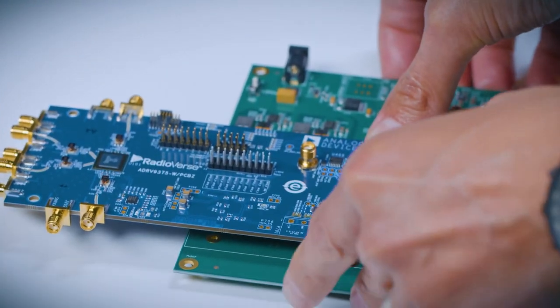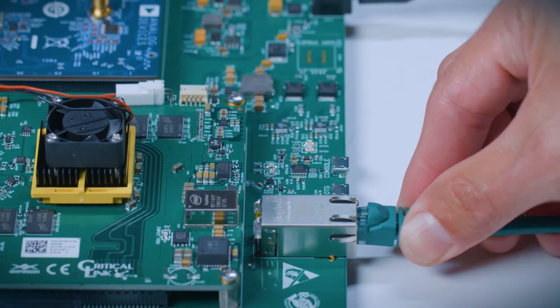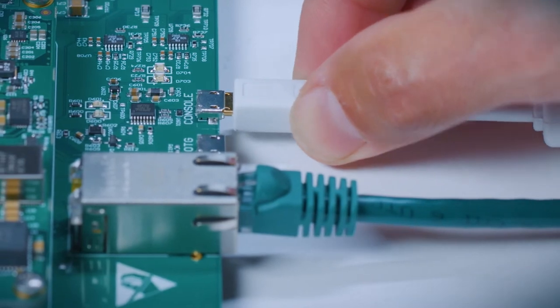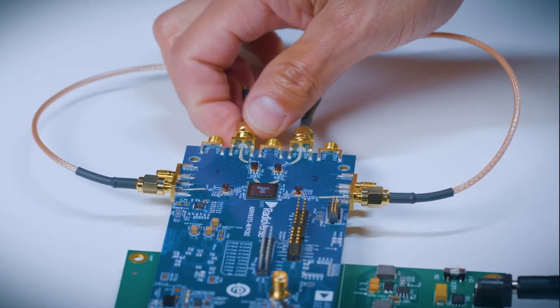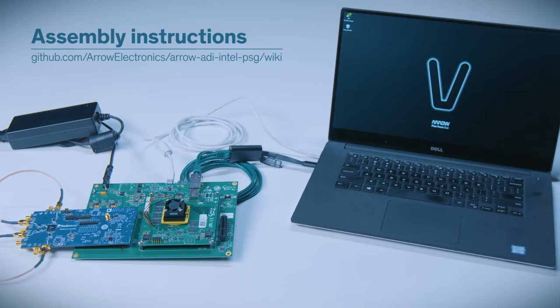First, plug the eval board into the FMC connector on the carrier card. Next, connect the power supply and the Ethernet cable. Then, connect the carrier card to your PC using a micro USB cable. Finally, attach the RF cables to the appropriate connectors on the evaluation board. Your hardware assembly is done, and all of these steps are documented right online.